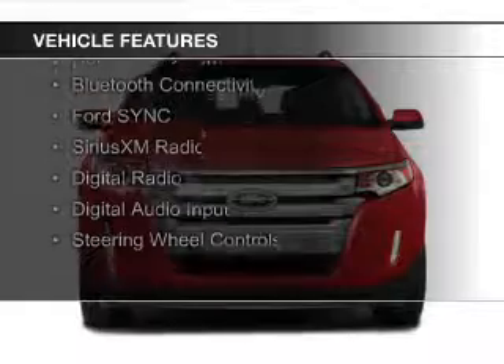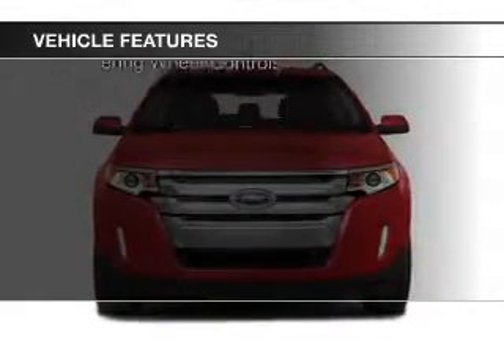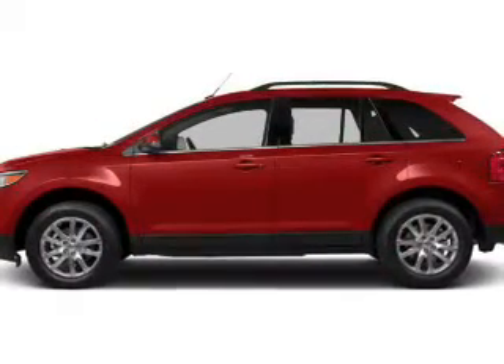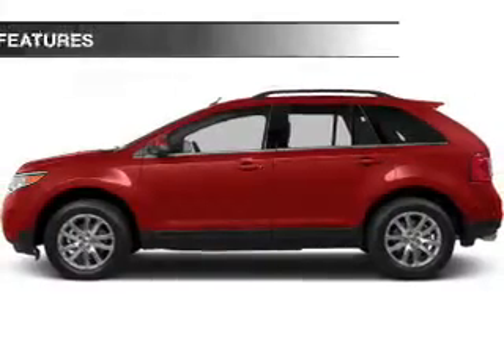The features include internet connectivity, leather seats, heated seats, a HomeLink system, Bluetooth connectivity, Ford Sync voice activation, Sirius XM satellite radio, digital radio, digital audio input, and steering wheel controls.